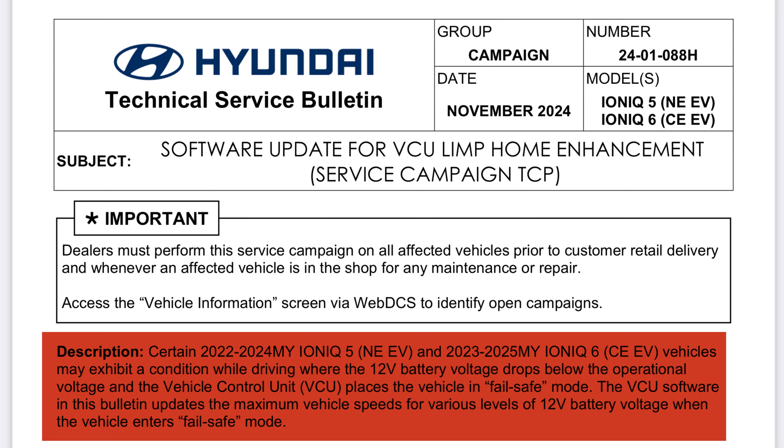That is all the detail it gives, but as I mentioned at the start of the week, if you look at the Hyundai version of this, that one says: certain 2022 to 2024 model year EV6s may exhibit a condition while driving where the 12-volt battery voltage drops below the operational voltage and the vehicle control unit places the vehicle in fail safe mode. The VCU software in this bulletin updates the maximum vehicle speeds for various levels of 12-volt battery voltage when the vehicle enters fail safe mode — so it does exactly the same as what it says in the Hyundai bulletin, and it's the equivalent of what we've got in the UK and the EU this week.